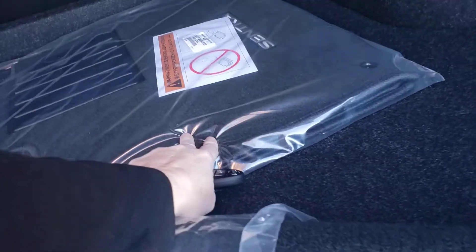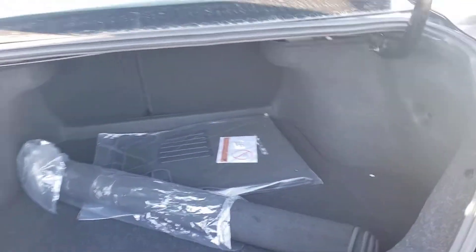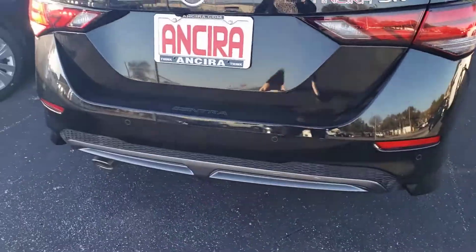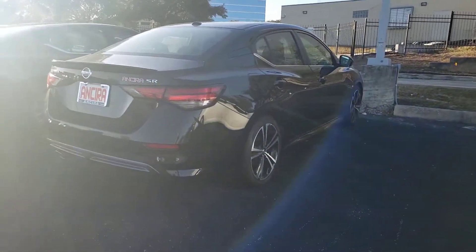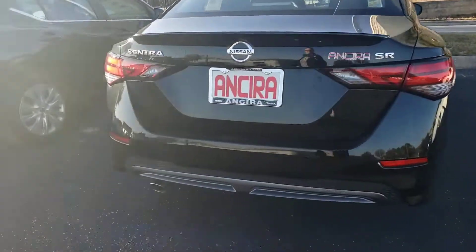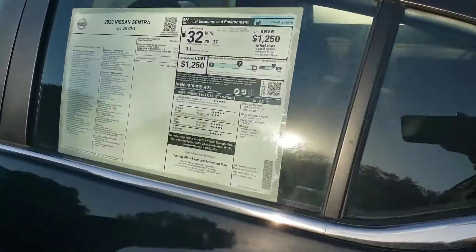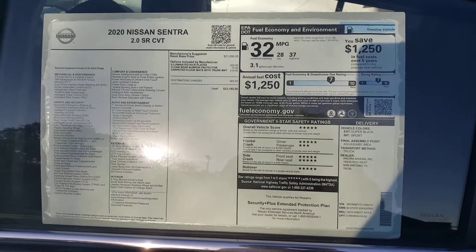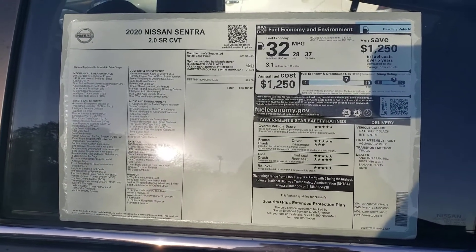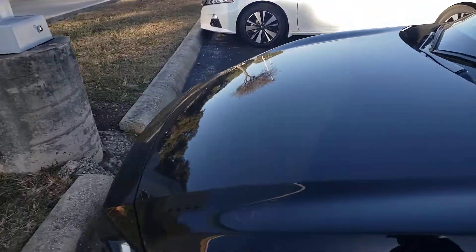It does come with floor mats and a protector mat for the trunk. Just give you a little shot of the window sticker so we can confirm that this is indeed the vehicle that we've been talking about over the phone.